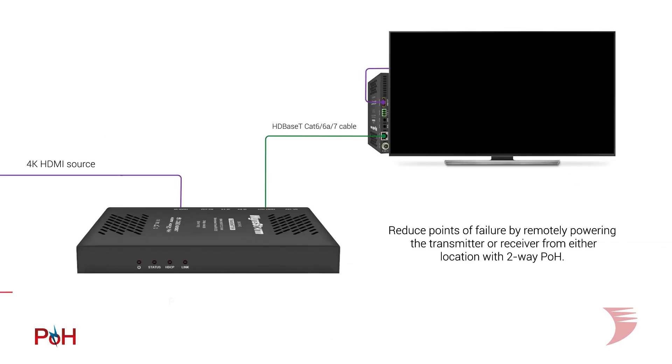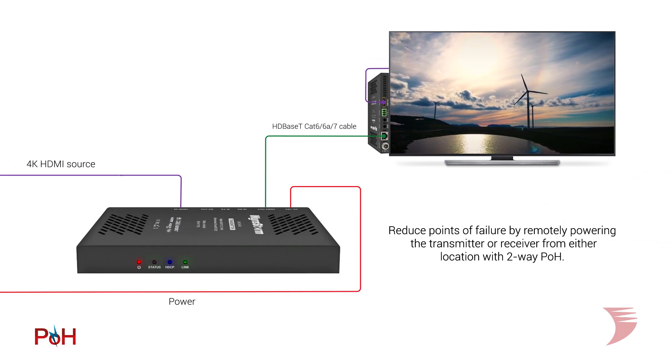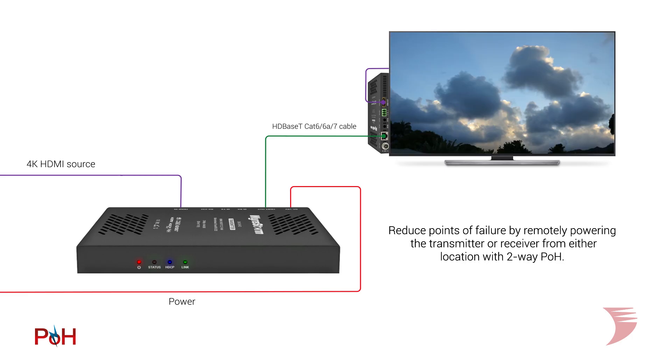2-way POH support also offers integrators the utmost installation flexibility, with a transmitter or receiver able to be powered remotely from either location, both simplifying an install and reducing potential points of failure in a system.